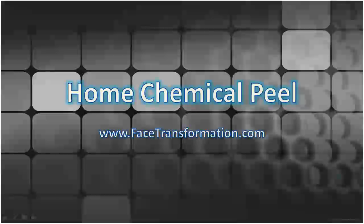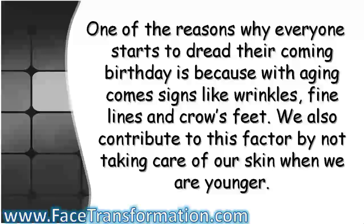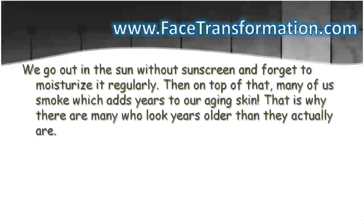Home Chemical Peel. One of the reasons why everyone starts to dread their coming birthday is because with aging come signs like wrinkles, fine lines, and crow's feet. We also contribute to this factor by not taking care of our skin when we are younger. We go out in the sun without sunscreen and forget to moisturize it regularly. Many of us smoke, which adds years to our aging skin. That is why there are many who look years older than they actually are.